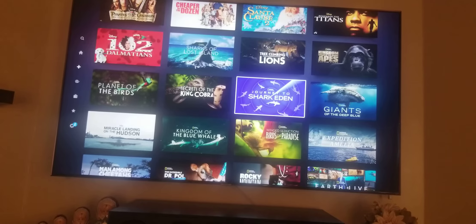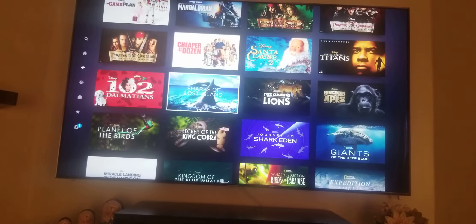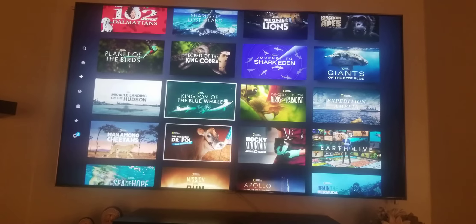Some of these movies, like the shark documentary — it looks like a documentary. Some documentaries look really, really cool on your home theater system, depending on what home theater system you have.